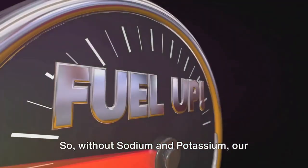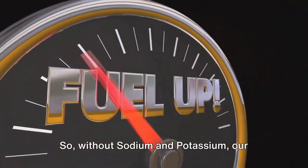So without sodium and potassium, our muscles would be like a car without fuel.